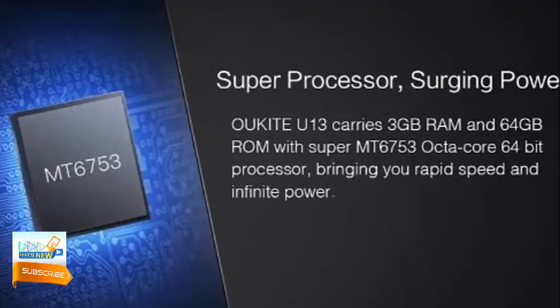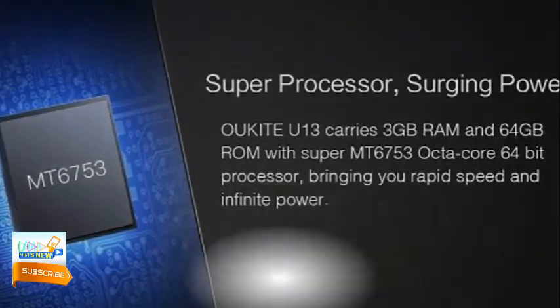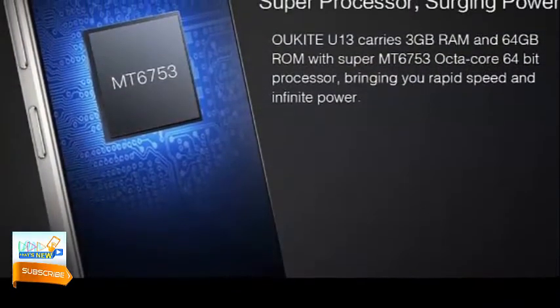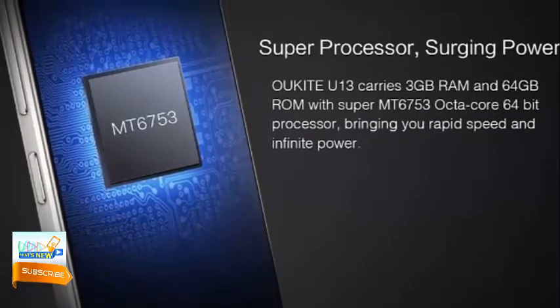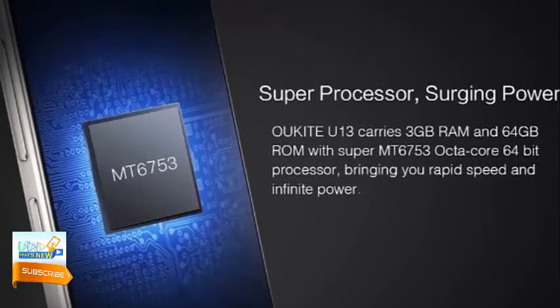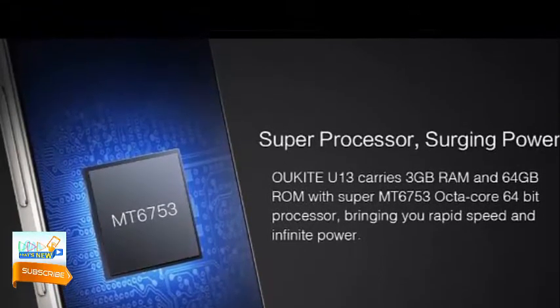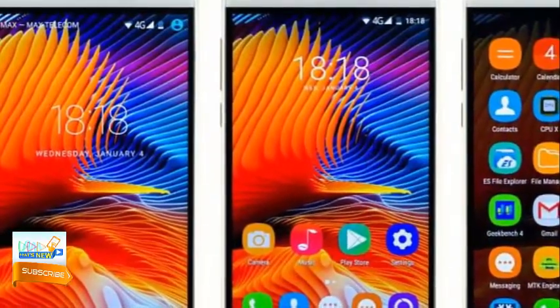The great processor doesn't only help with applications — it also delivers a great gaming experience. After playing games on this phablet, we didn't feel any hang or lag problem, though we did feel some heat from the processor, which can be neglected. Overall, the performance experience is great.